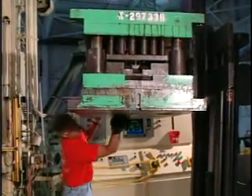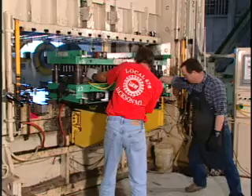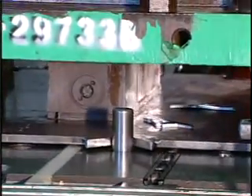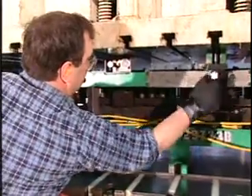Through pre-planning, training, teamwork, and by using the Wardcraft quick die change line of products, you can utilize both your press and personnel like an Indy race car and pit crew to achieve optimum press efficiency and compete in the world market.